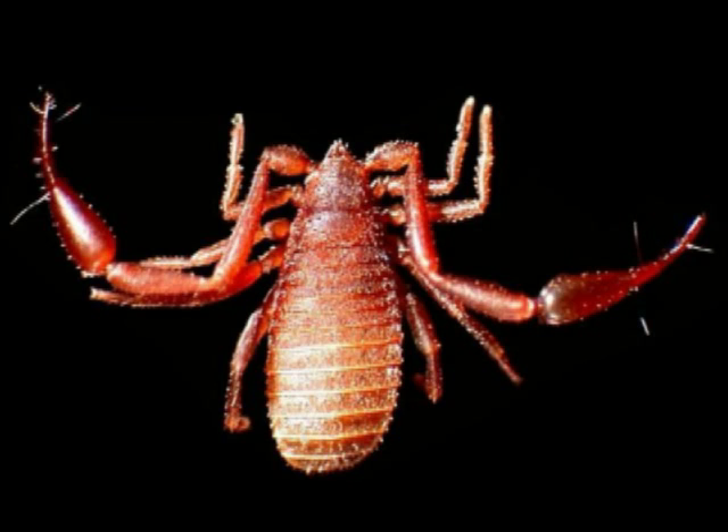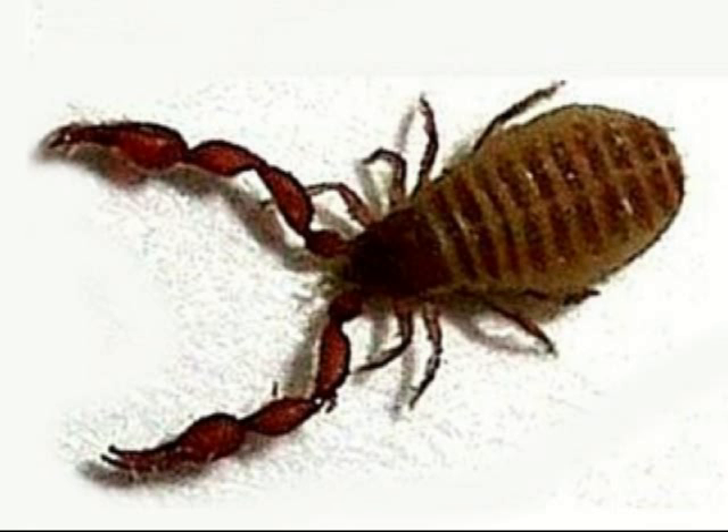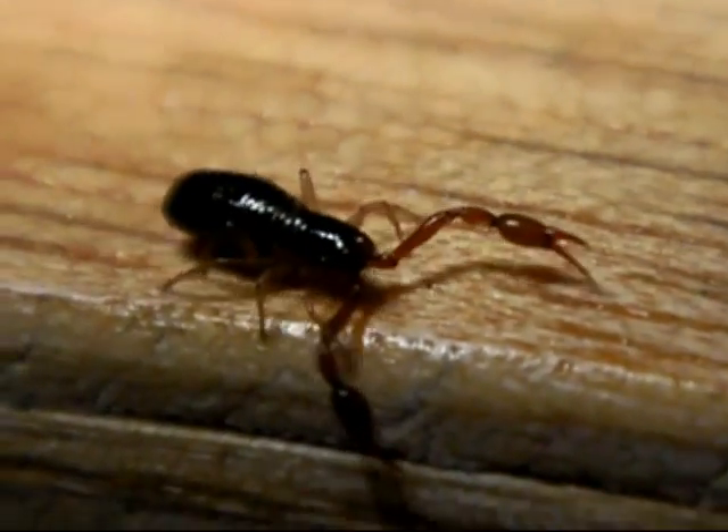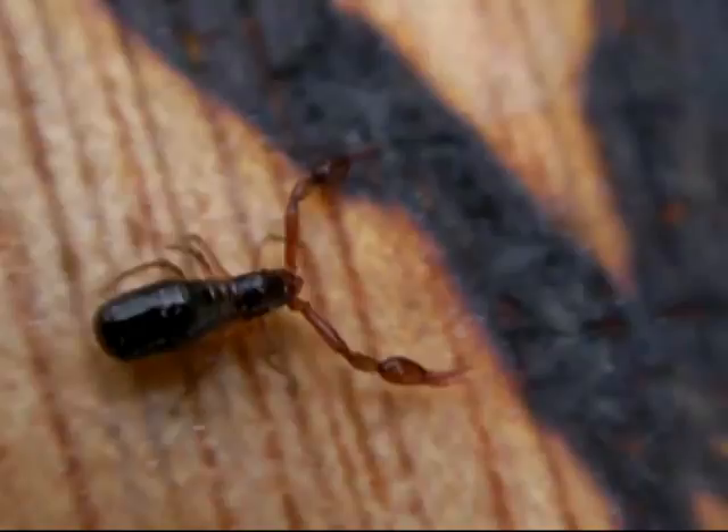Pseudoscorpions are found throughout the world. Aristotle found them prowling in papyrus scrolls, where they were probably eating book lice. One littoral species of Neobisium spins a silken cocoon that allows it to survive underwater during high tide.